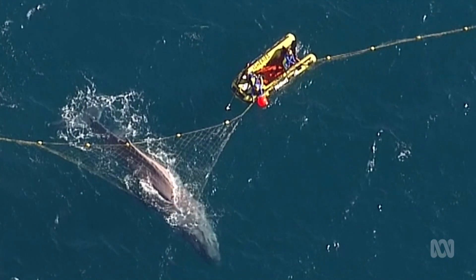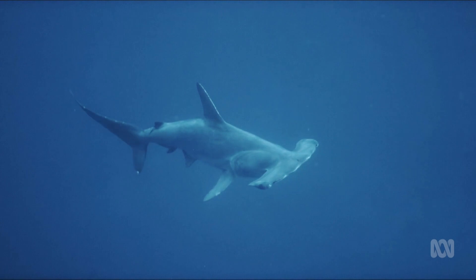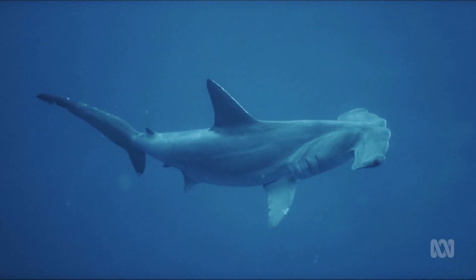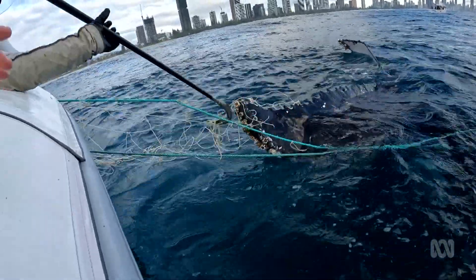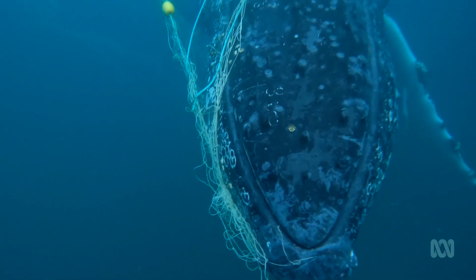Private contractors do go out and check all of the nets every few days, and if any non-target animals are caught, they do their best to untangle them and release them back into the ocean. But they're not sitting on the net every second of the day, and it doesn't take long — particularly for an air-breathing animal like a turtle or a seal — to die.